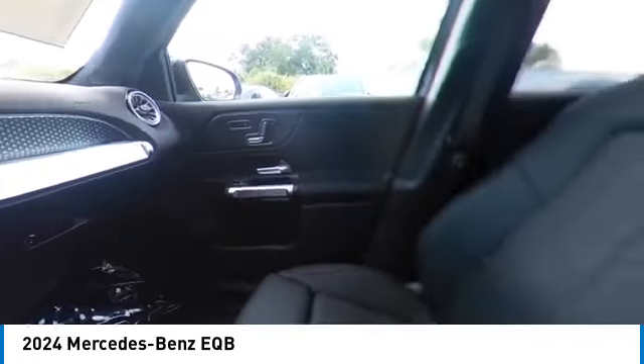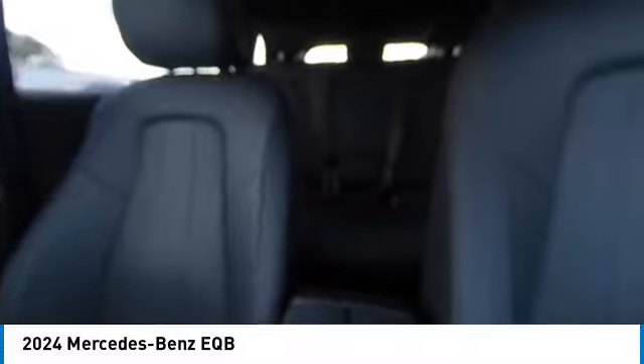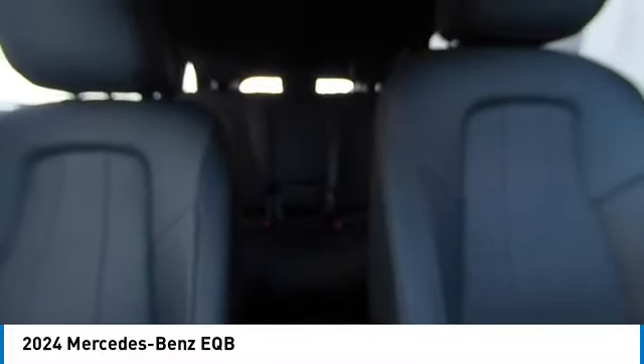Remote keyless entry, fog lights, rear fog light, winter package. Take this vehicle for a spin and see why so many shoppers are now proud owners.